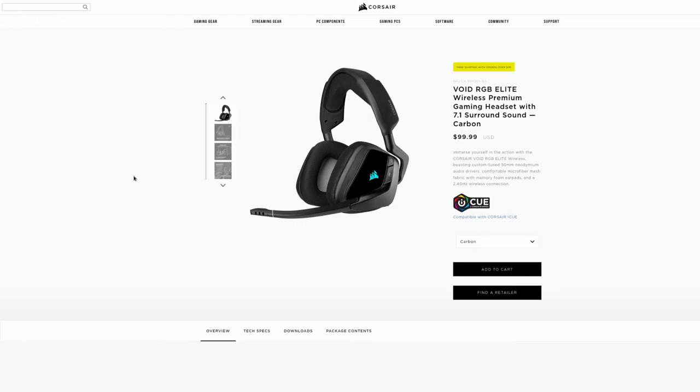Tell Santa Claus you want the new Void RGB Elite Corsair headset for Christmas. I think I'm going to keep this one — I've really enjoyed it. There's an affiliate link down below if you want to pick one up.